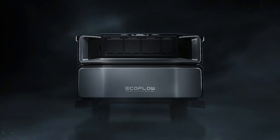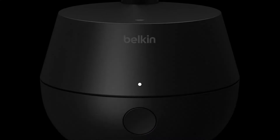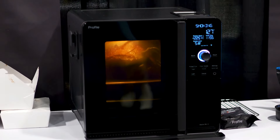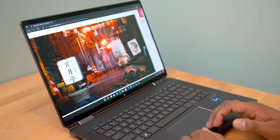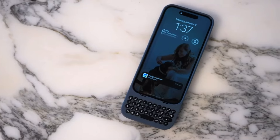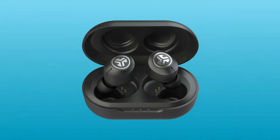Despite being only 20 days into the new year, the influx of gadgets for 2024 has started, with CES showcasing a plethora of innovative technologies hitting the market. While some products revealed at CES won't be accessible until later in the year, a considerable number are already available for purchase, ranging from laptops incorporating neural processing units to the Rabbit R1, a charming, pocket-sized AI device designed for convenience. Here's a roundup of everything unveiled at the tech trade show that you can order or pre-order today.